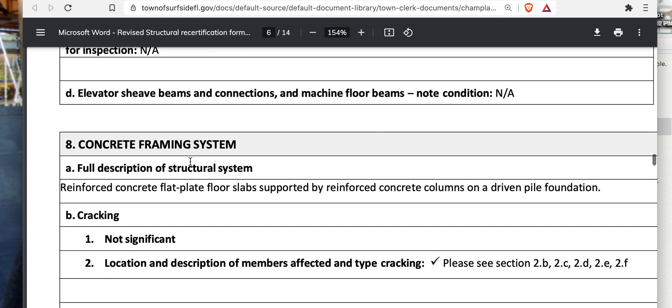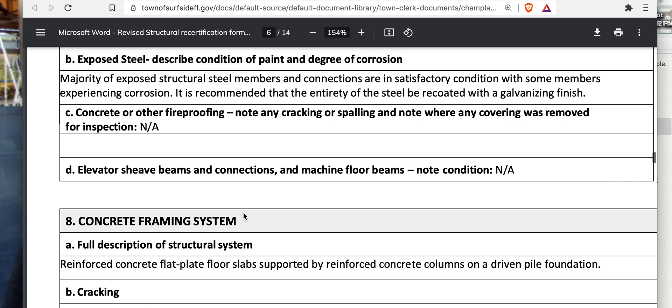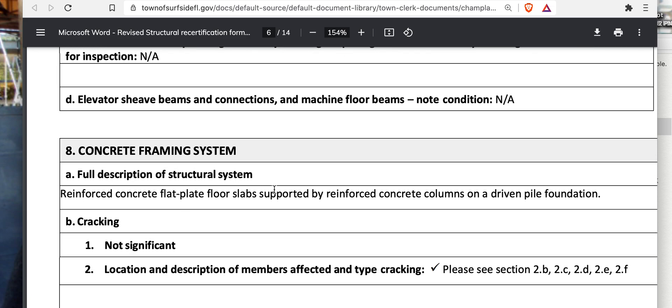The structural system is described as reinforced concrete flat-plate floors, concrete framing supported by reinforced concrete columns on a driven pile foundation. We don't know the full details from the 1979 plans yet, but the key here is that they're driven piles — not poured-in-place — so that's going to be very interesting to investigate further. That's the structural system. Thanks guys, all the love goes out to you.